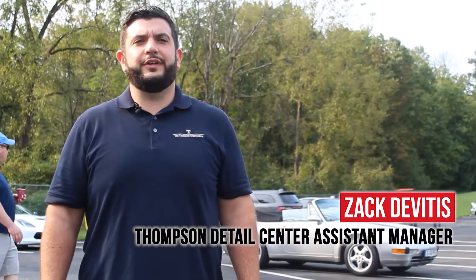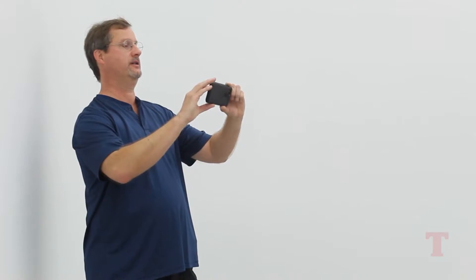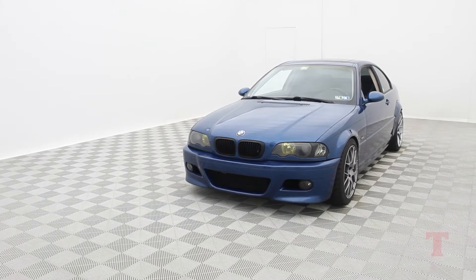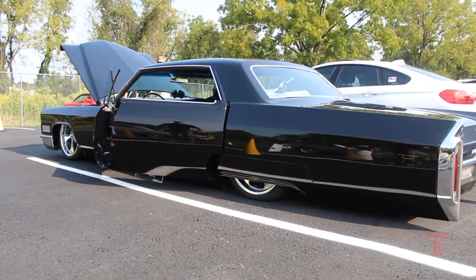Another great thing we offered today was the first 25 people that registered get a free professional photo done of their car. It was great to have the car photographed.